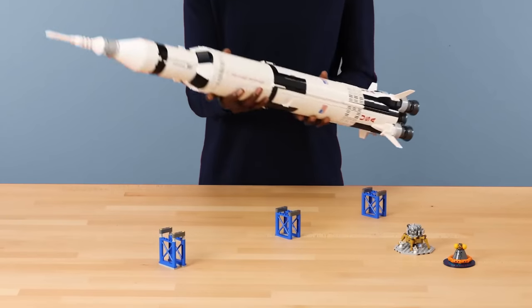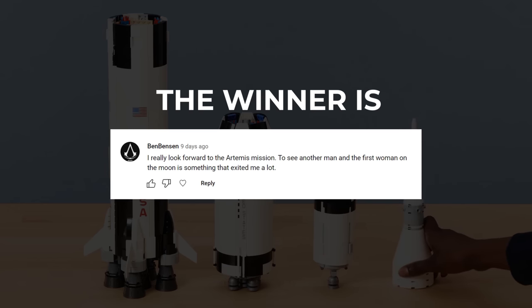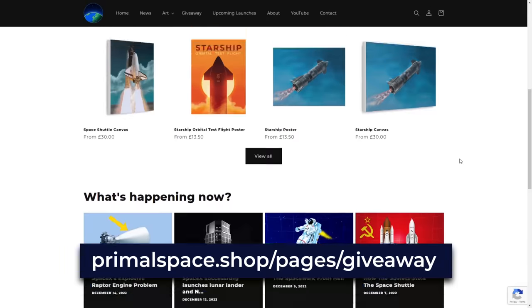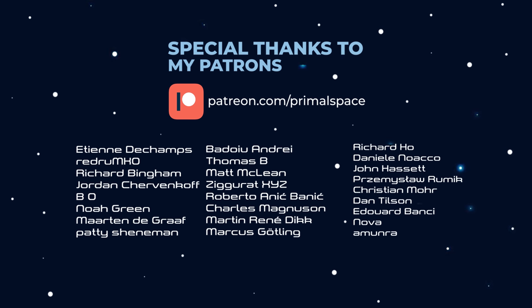And now it's time to give away a Saturn V rocket. The winner of this primal space giveaway is Ben Benson. Congratulations! But don't worry if you didn't win — we'll be announcing yet another giveaway in the next video. Thank you very much for watching, and I'll see you in the next video.